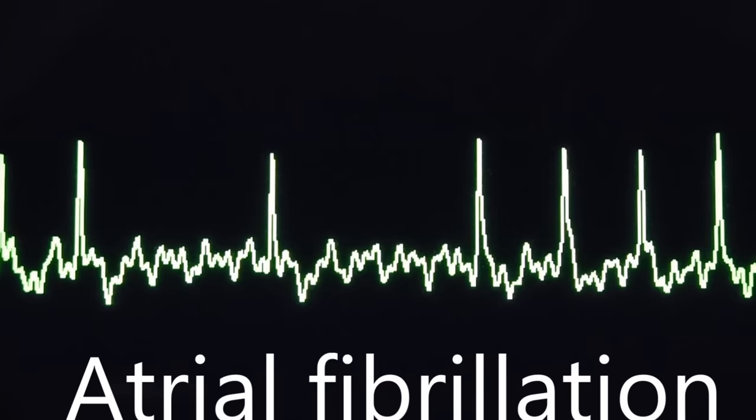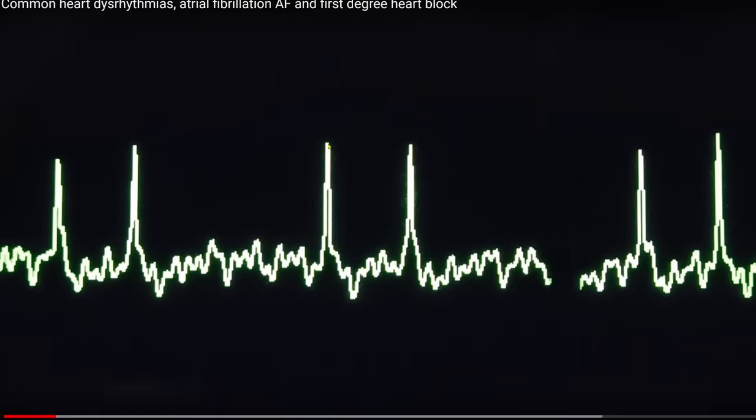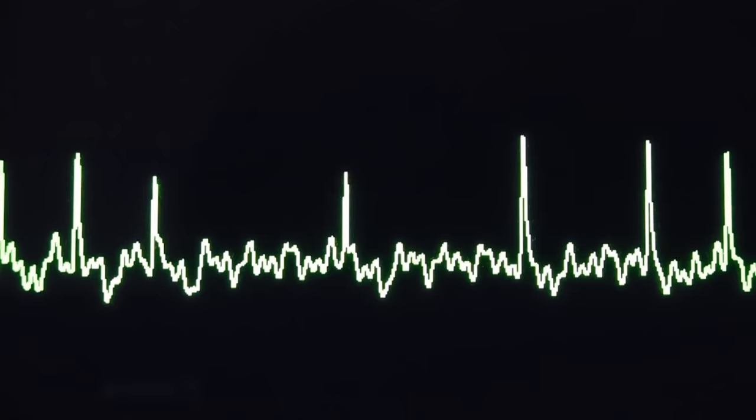Now by contrast, this patient is in atrial fibrillation. The ventricles are still contracting — we can see those spikes — but the bit in between, the atrial contraction, is completely irregular. The atria are fibrillating, and this gives rise to a very irregular feel to the pulse. That is atrial fibrillation, and that's what there's been an astonishing rise in in the United Kingdom.